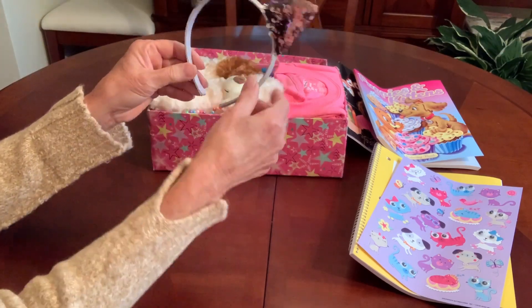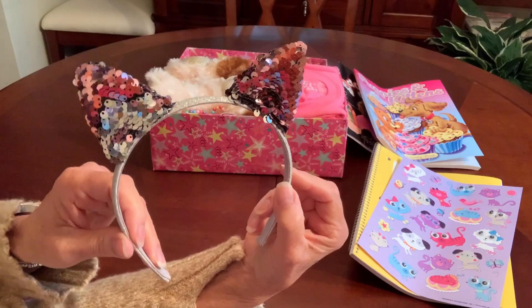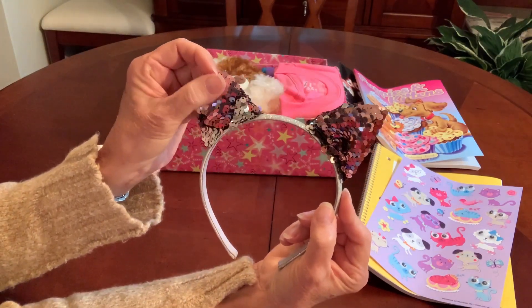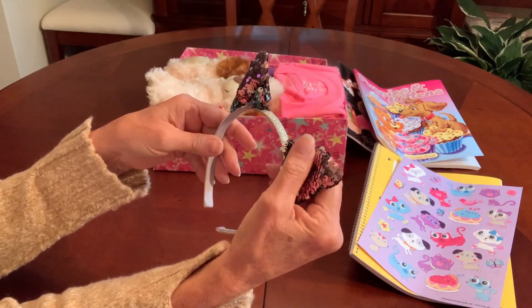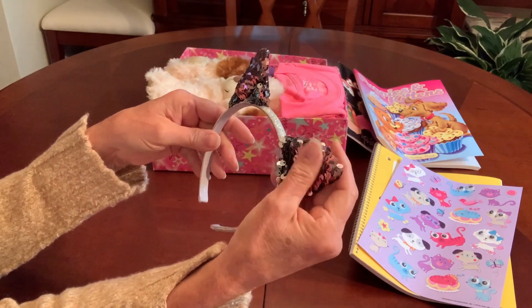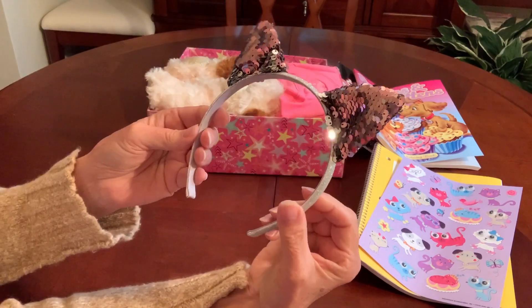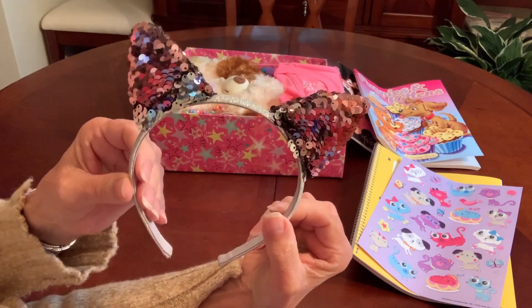I recently purchased this kitty headband at the Dollar Tree. It's got flip sequins on it and this was a name brand — On the Verge, I think is what this one was. It had a price tag of $3.99, but I got it at the Dollar Tree for a dollar.